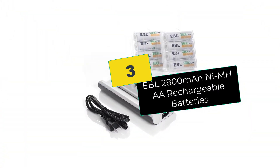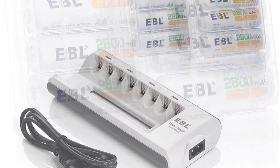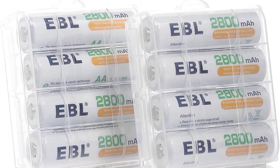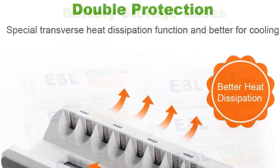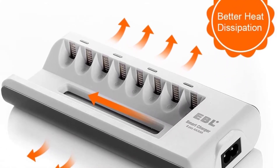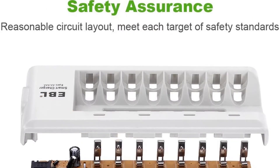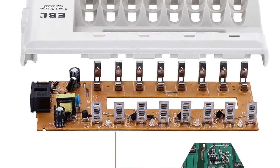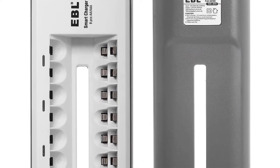At number 3, we have the EBL 2800 milliamp hour NiMH double-A rechargeable batteries. This is one of the highest capacity options in this list, working well with most devices and delivering good power for a long time. When not in use, it still retains its charge. The set of eight suits most devices, and with good care should deliver long service. According to most consumers, EBL batteries charge relatively fast and don't overheat. The included charger accommodates up to eight batteries, both double-A and triple-A. Key reasons to buy: 2800mAh super capacity, large charger for up to 8 batteries, and good heat dissipation to prevent overheating and short-circuiting.